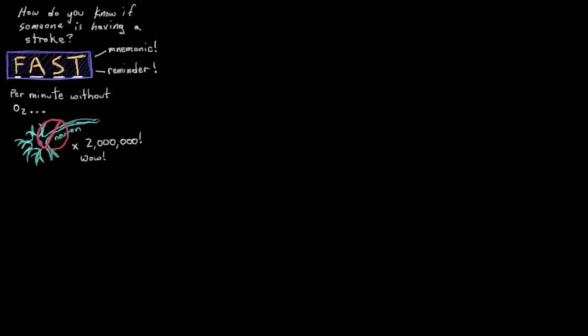And let me put it to you this way: for every minute that blood flow isn't restored to the brain, the person will lose about two million neurons. Wow, that is a lot of neurons. So FAST — not just a mnemonic. And let's actually just jump right in here.